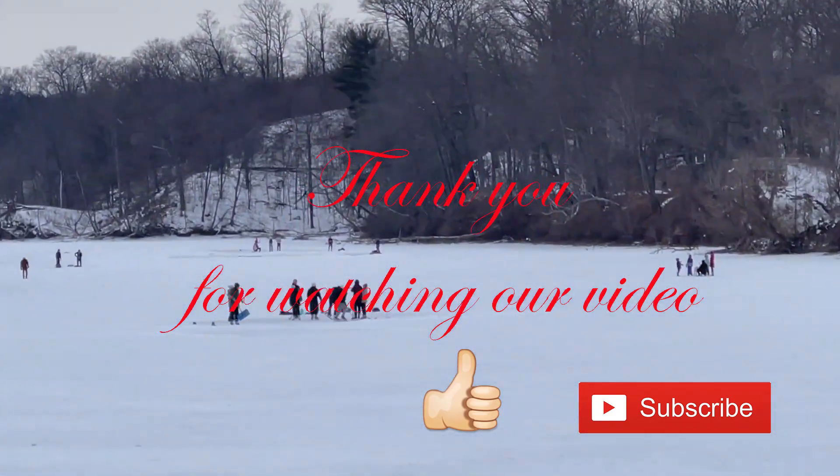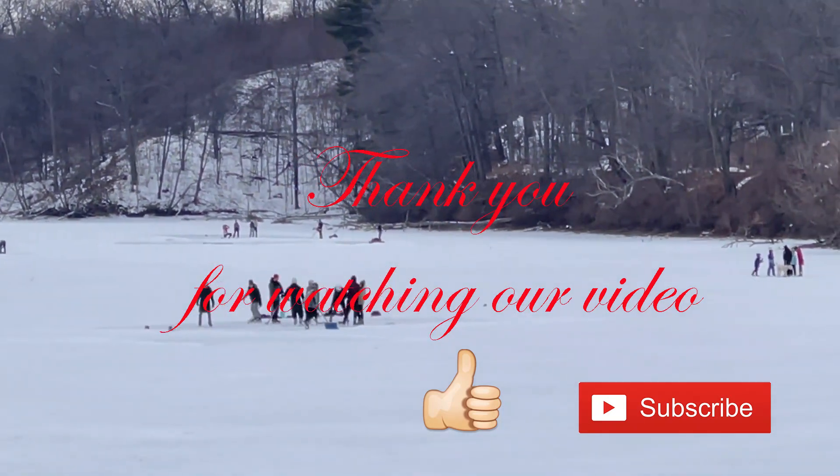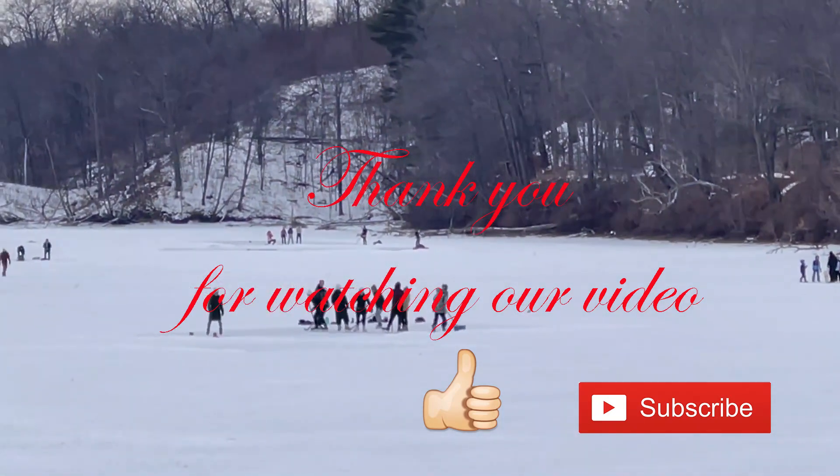Thank you for watching our video. If you like our video, please give us a thumbs up and subscribe to our channel. Bye bye.